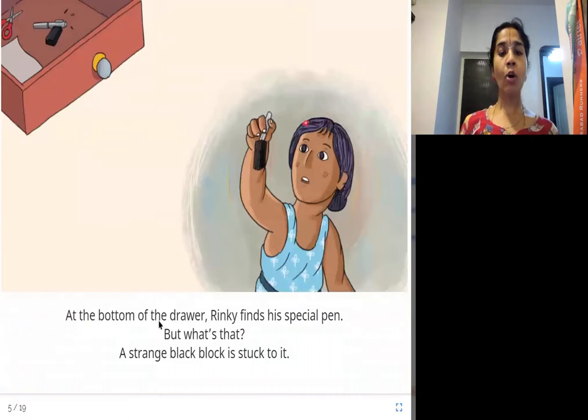At the bottom of the drawer, Rinki finds his special pen. But what's that? A strange black block is stuck to it. Finally she finds the pen, but it is stuck to a black block. And what is that?